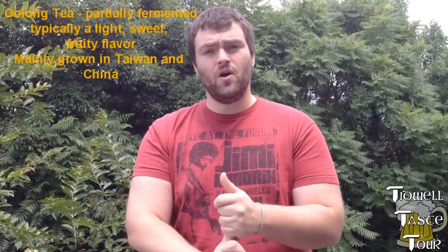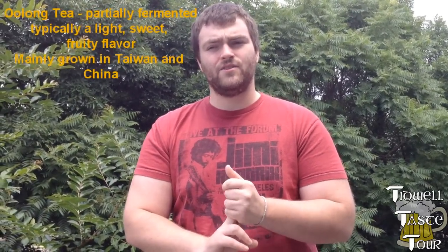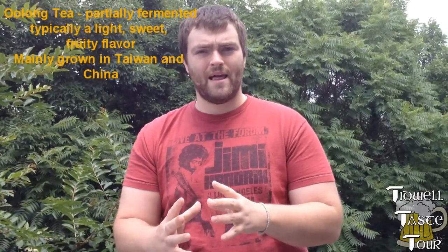There are only four different types of actual tea from the Camellia sinensis plant: black tea, green tea, oolong tea, and white tea. There are different variations of those, but those are the four basic ones. Black tea is fully fermented, fully oxidized, and has a very rich, robust flavor. Oolong tea has a less robust flavor as it is semi-oxidized, so it's kind of in the middle of green and black tea.